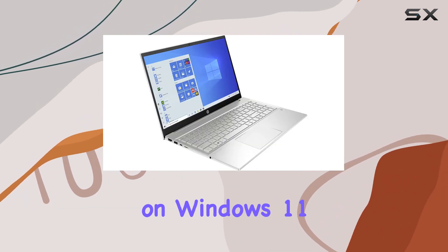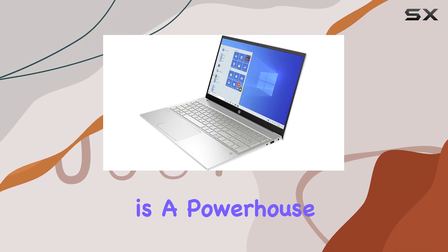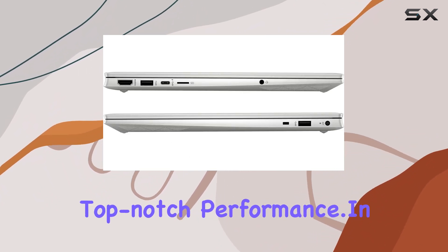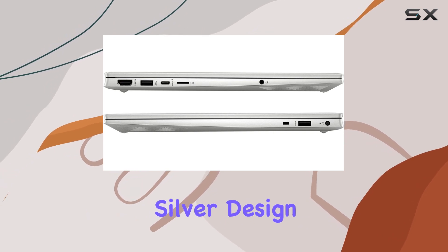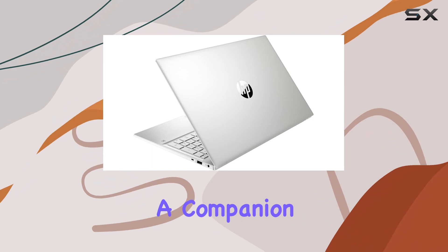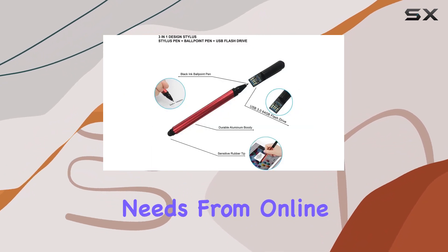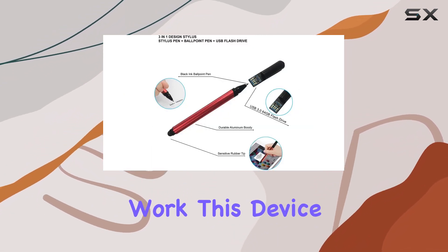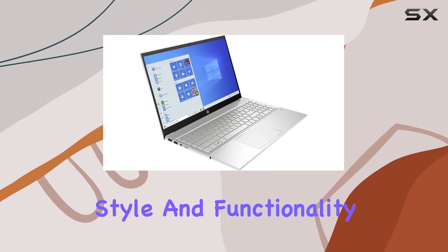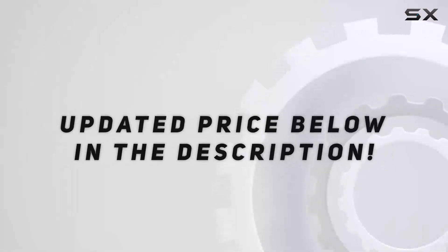Running on Windows 11 Professional, this laptop is a powerhouse for professionals, students, and anyone seeking top-notch performance. In a sleek natural silver design, the HP Pavilion 15 is not just a laptop — it's a companion for your daily needs. From online classes to remote work, this device excels, providing an excellent blend of power, style, and functionality.